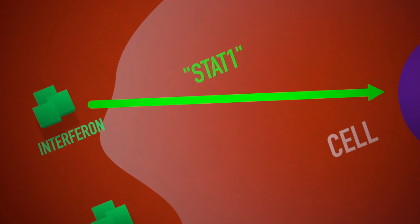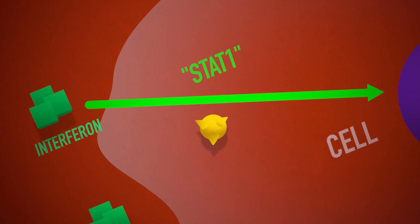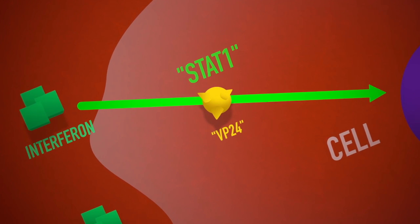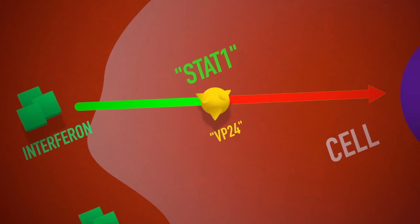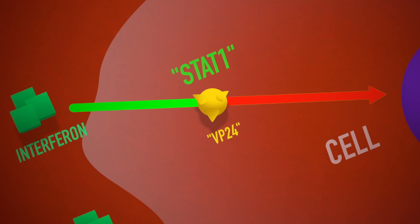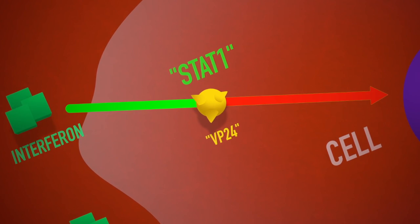Now, here's where the researchers say Ebola is different. The deadly virus comes equipped with a protein called VP24, which zeroes in on STAT-1 and blocks it from rolling down that superhighway, thus keeping the immune system in the dark so it can't put its defense system in action.